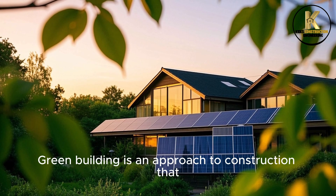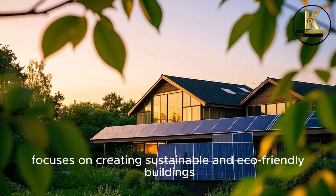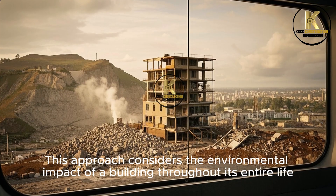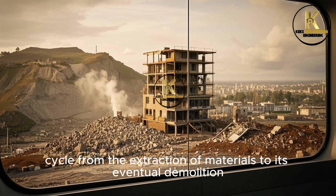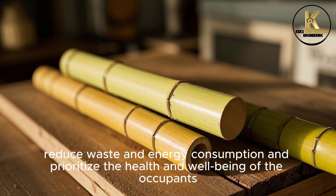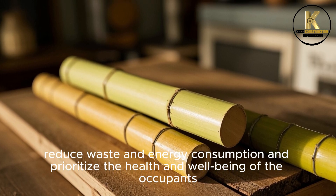Number 1: Green Building. Green Building is an approach to construction that focuses on creating sustainable and eco-friendly buildings. This approach considers the environmental impact of a building throughout its entire life cycle, from the extraction of materials to its eventual demolition. Green buildings use sustainable materials, reduce waste and energy consumption, and prioritize the health and well-being of the occupants.